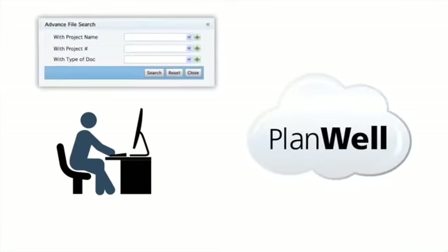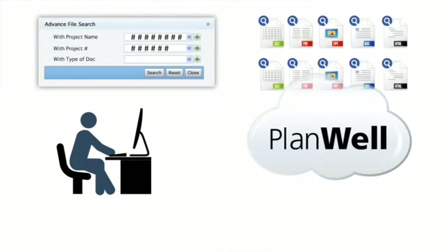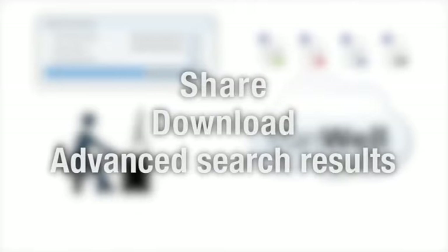Finally, our Universal Content Cloud gives you access to your data through our PlanWell platform. You will have the power to share, download, get advanced search results, and much more.